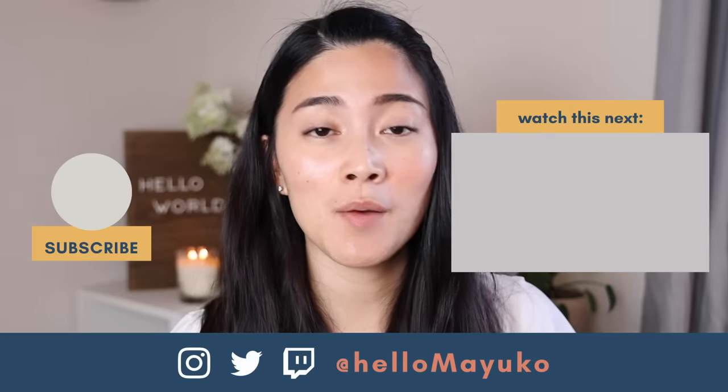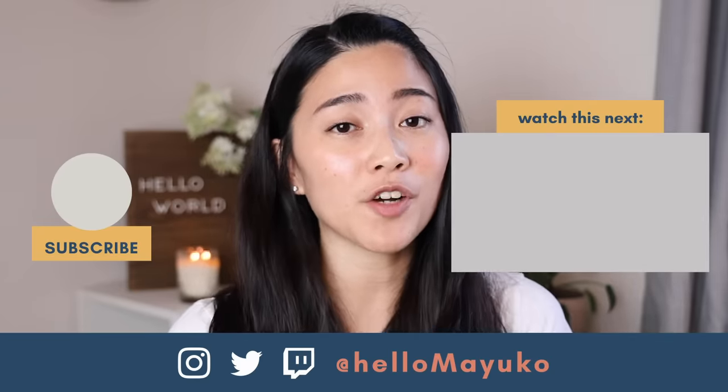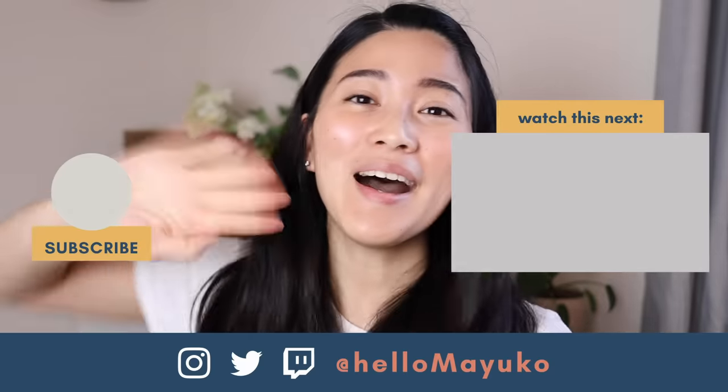So there you have it — all the important factors on deciding which boot camp to attend. Thank you to our guests David, Arthur, and Jason for being on the channel and sharing their experiences today. If you attended a boot camp, let me know your experiences and what advice you have for others in the comment section below. Don't forget to hit subscribe and I will see you next time. Bye.